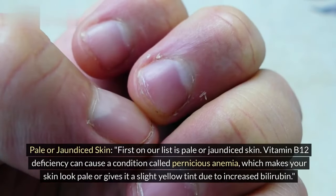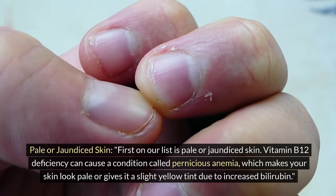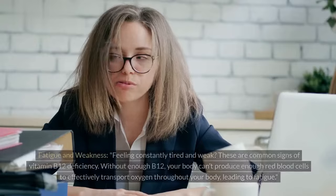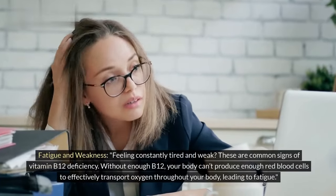First on our list is pale or jaundiced skin. Vitamin B12 deficiency can cause a condition called pernicious anemia, which makes your skin look pale or gives it a slight yellow tint due to increased bilirubin.